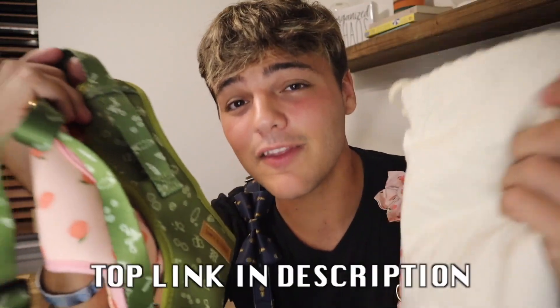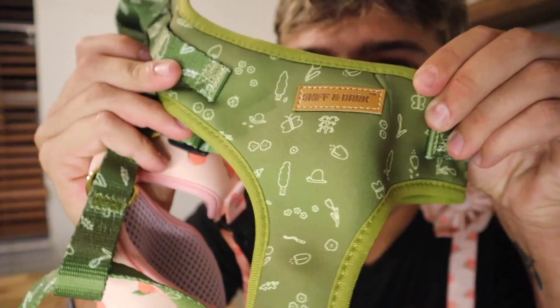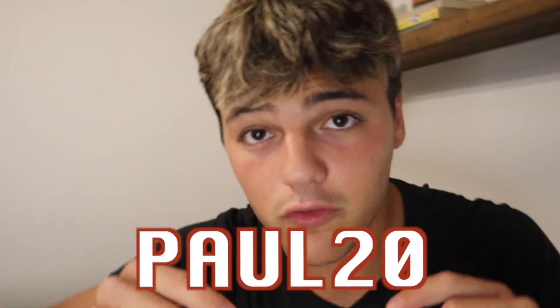Every time you purchase anything off Sniff and Bark, you are contributing to helping animals in need. Go to the top link in the description and get yourself 20% off anything on the entire site. Every single design is different — look at this one, little peaches, flowers, bows. Use my code Paul20. Top link in the description, go get yourself something. Thank you so much Sniff and Bark — amazing products. Any Caferos watching, please DM me, I want to see what you end up picking. Top link in the description, 20% off, Paul20.